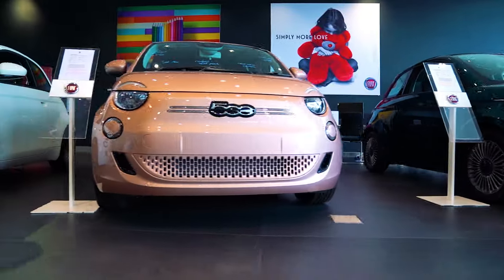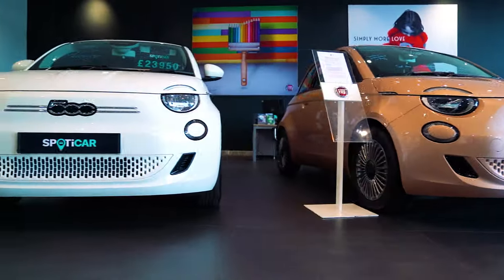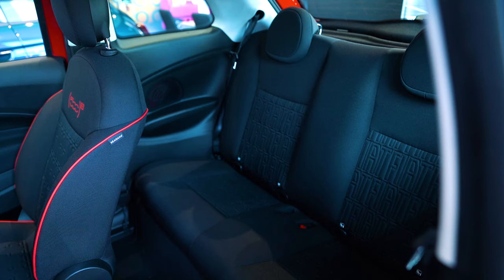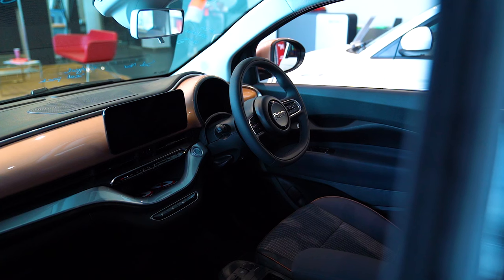Con! Only 150km for highway driving. Con! Small boot space. Con! Compact design means fewer passengers. Con! Driver's seat is too high for lanky drivers.